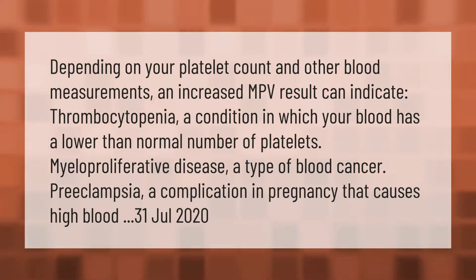Depending on your platelet count and other blood measurements, an increased MPV result can indicate thrombocytopenia, a condition in which your blood has a lower than normal number of platelets, myeloproliferative disease, a type of blood cancer, or preeclampsia, a complication in pregnancy that causes high blood pressure.